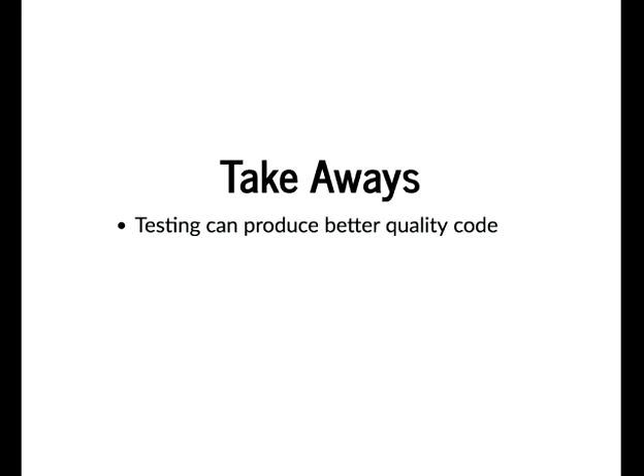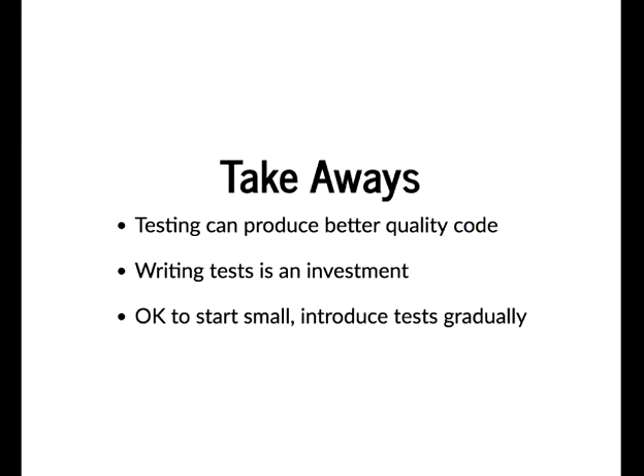A few takeaways. Testing can produce better quality code — there have been times I've written a module, everything seemed fine, then written tests and found bugs I never thought about, like wrong permissions or wrong access checks. Writing tests is an investment — spend a small amount of time now and save a larger amount later. And it's okay to start small: you don't have to start with full TDD. Start by writing one or two small tests for a bug fix to ensure that bug doesn't come back.